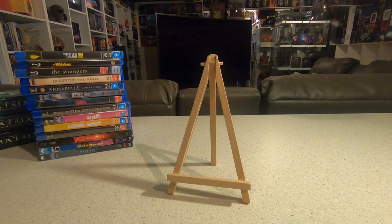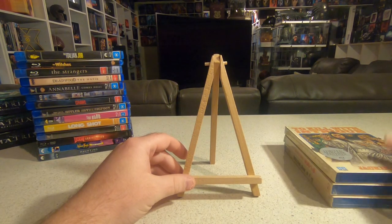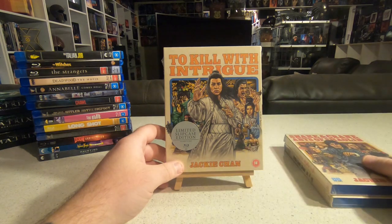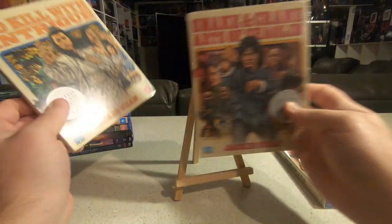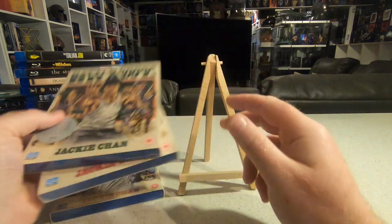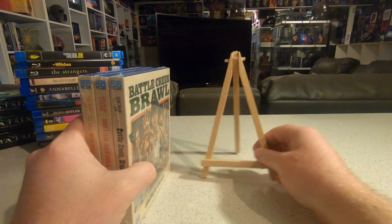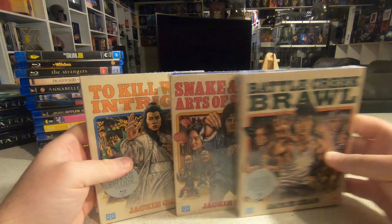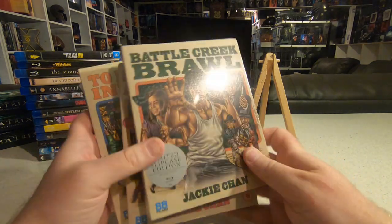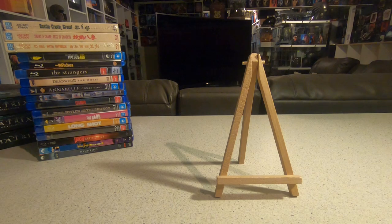Jumping to special labels — a friend here in Australia was selling sealed 88 Films editions of early Jackie Chan movies, so I picked up all three: To Kill with Intrigue, Snake and Crane Arts of Shaolin, and Battle Creek Brawl. I'd previously eyed these on the 88 Films website as I wanted to add more Jackie Chan to the collection. Very happy these arrived safely.